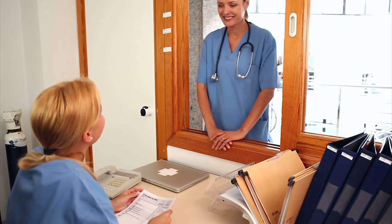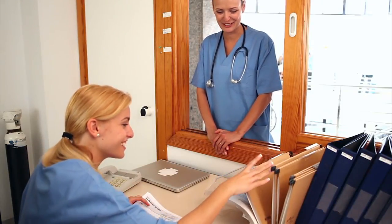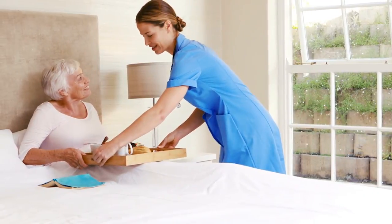Nurses no longer need to travel to clinics or offices to get a physician's signature or send faxes to insurance providers. This can now be accomplished without ever leaving the patient's bedside.